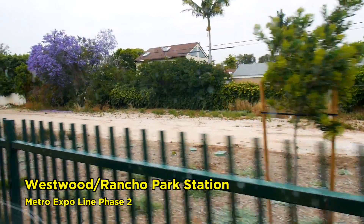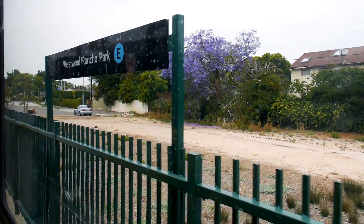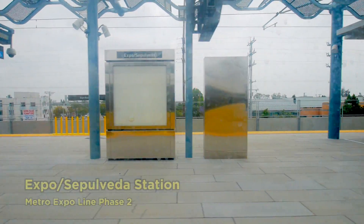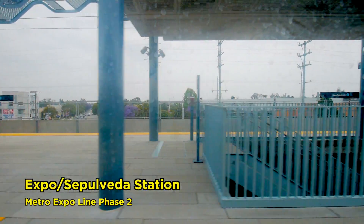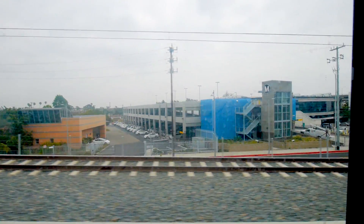We're now arriving at Westwood Rancho Park Station. This station will not have any parking. Over here to the left we have Little Osaka, also known as Hotel Japan Town. There are a lot of Japanese restaurants and shops just to the north — really great quality, highly recommended, a lot of really good eateries.